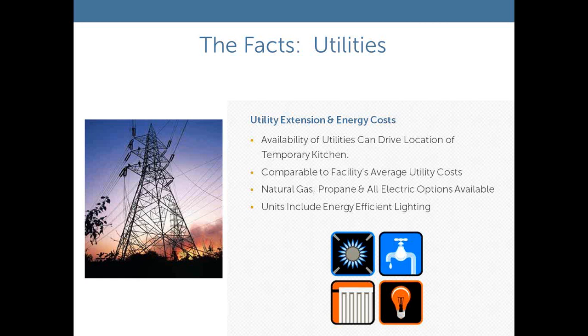Another key component of the price of a complex has to do with utilities and the extension of utilities to the site chosen for the interim kitchen program. These kitchen complexes require roughly the same amount of utility that your existing kitchen would use — whether it's electrical, gas, water, and waste generation. It's important to plan and find out where those utilities will come from and how far they'll have to be extended. Of course, the longer the extension, the higher the cost. In some cases, we've shifted from natural gas to propane to allow a propane tank to be dropped near the temporary kitchen.